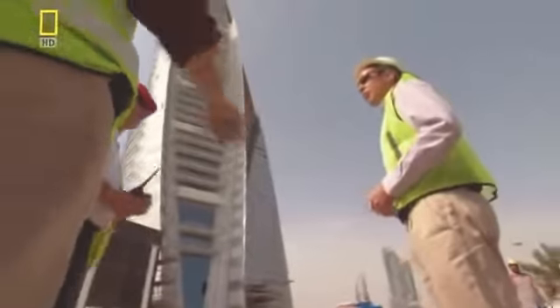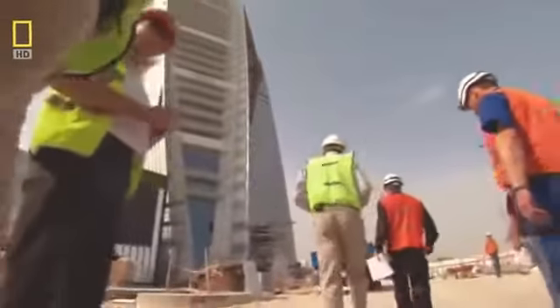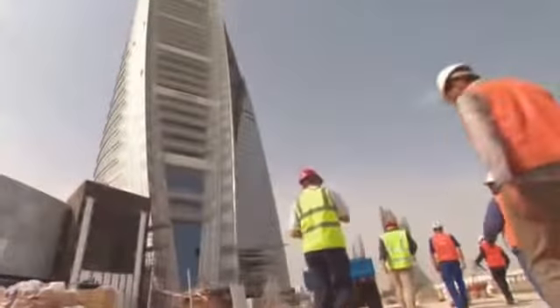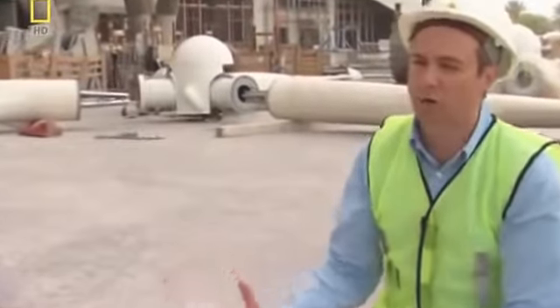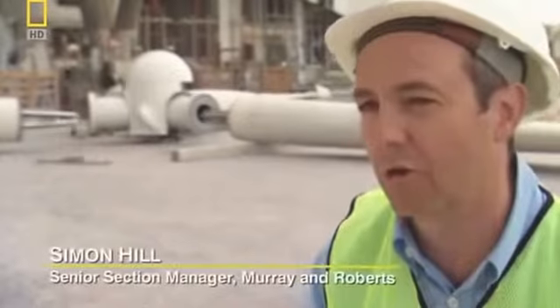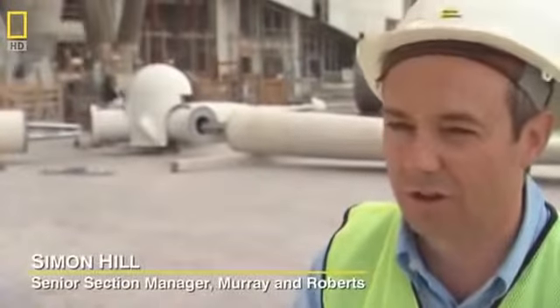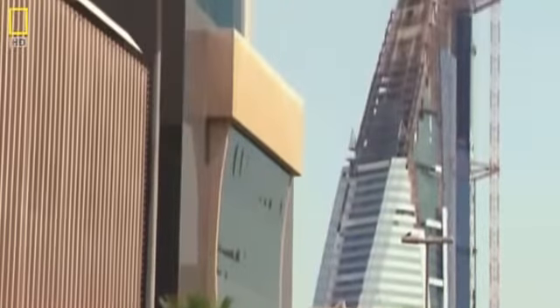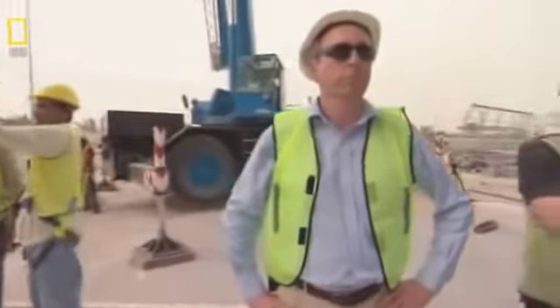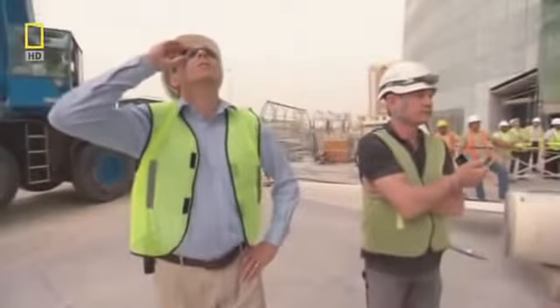Senior section manager Simon Hill must keep the project on schedule. The elliptical shape of the towers hasn't made his job easy. The problem with the concrete is it's not a square shutter system — it's all curves. All shuttering systems are curved; you're climbing the building on curves, you've got to set out on curves. It's very difficult to do, and you have to get it right first time. If you start to go wrong, you've got a terrible job getting it back in place.